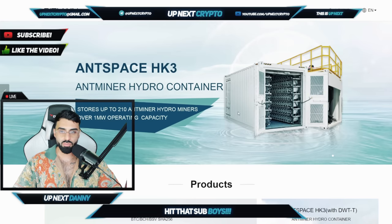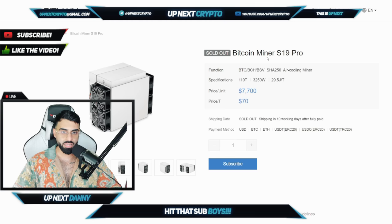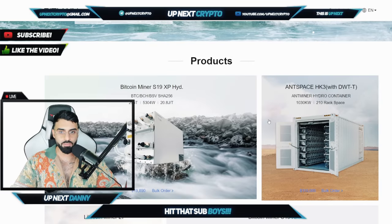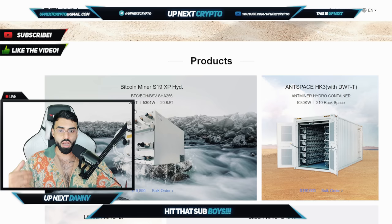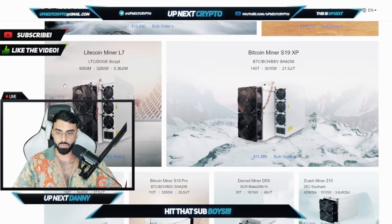Here we are on the Bitmain website. Right off the bat, you guys are going to see the Antspace and the Bitcoin miners that they have — the S19 Pro. All the prices are there. Their products are available right now. As you guys can see, you have all the details and information about how fast these things are mining, the amount of profits that you guys are going to make daily, weekly, or even monthly.